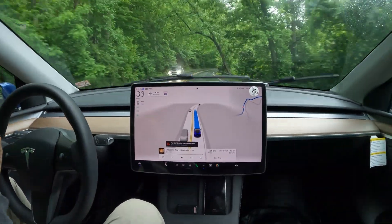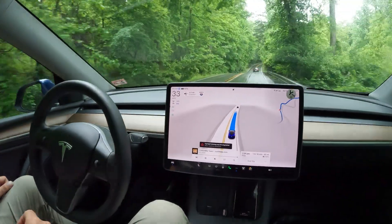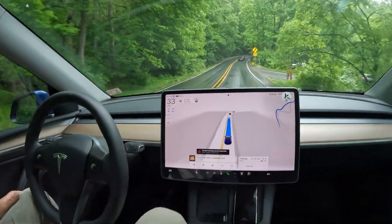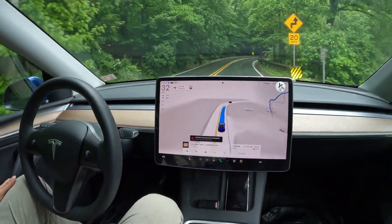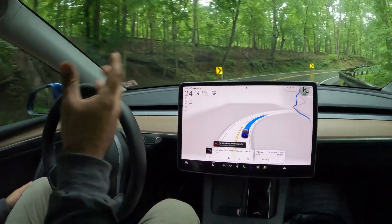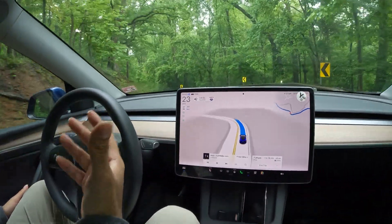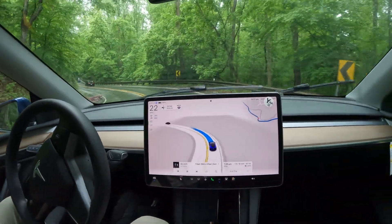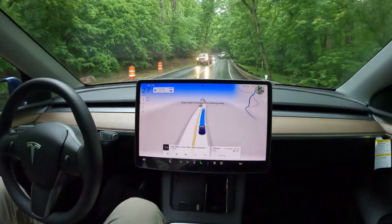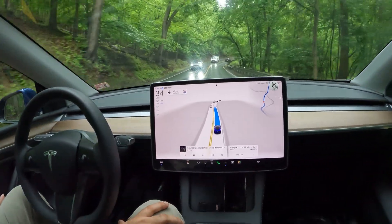We've got the automatic wipers going — it is raining a little bit. The auto wipers, I have to say, are working really good. I see a lot of people complain about it all the time, but the auto wipers are working just like they should. Pretty much when it starts drizzling the wipers come on, and if the rain speed increases then the wipers increase speed too. It's been working really great — I haven't had any issues with it for the past three updates, and it seems to be working perfectly on this car.